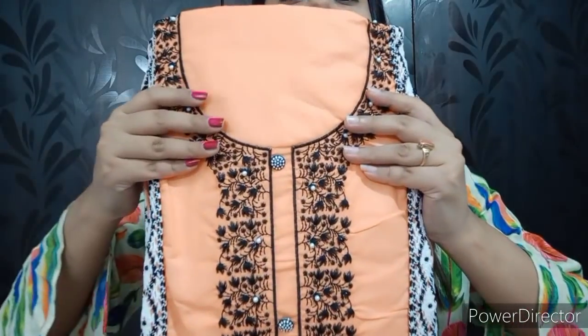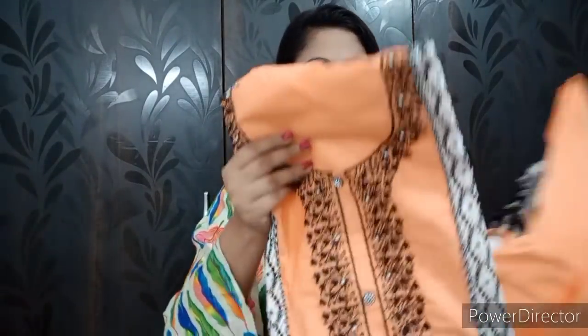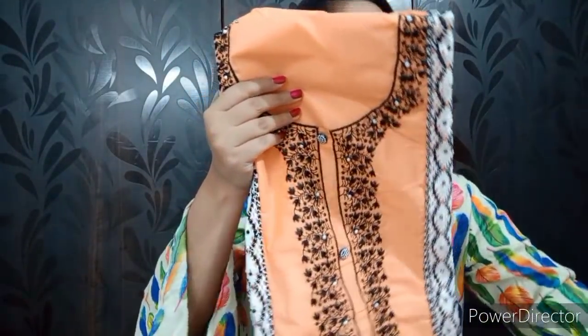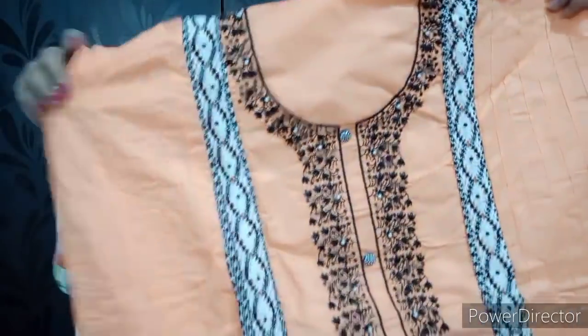Let's start and see what I have purchased. First, I bought a beautiful dress material — I liked it. This is a peach color, beautiful cotton dress material with black thread embroidery. It looks very gorgeous.